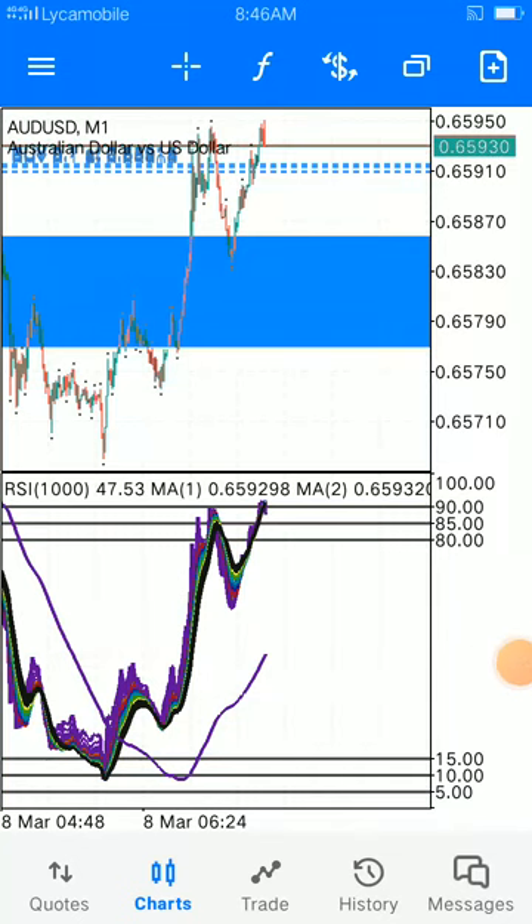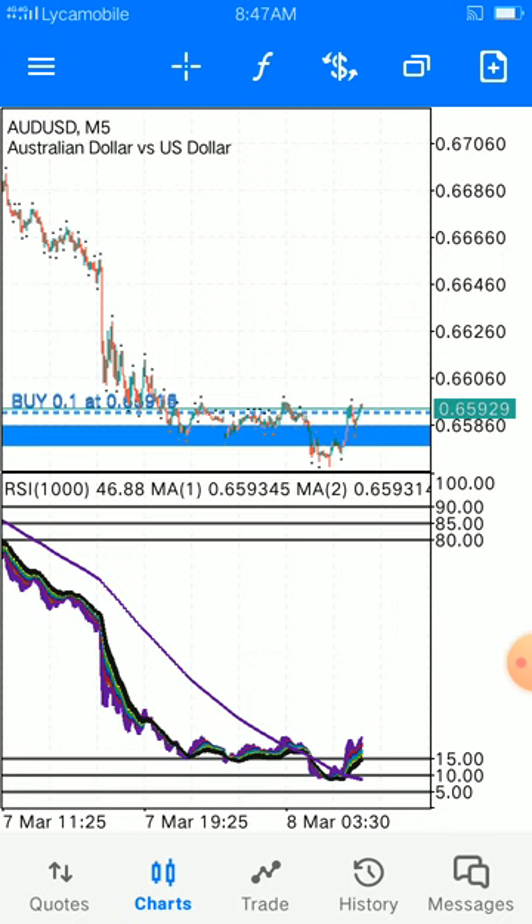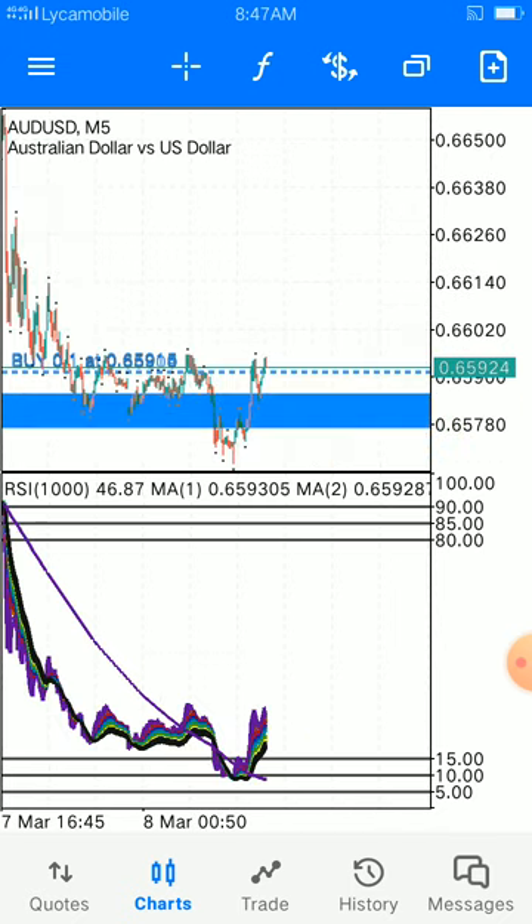This is Silent Trade back again. Good morning ladies and gentlemen. I want to show you something — I have already dropped a video showing that the Australian dollar versus US dollar has got into exhaustion, so now we have drawn our area zone.